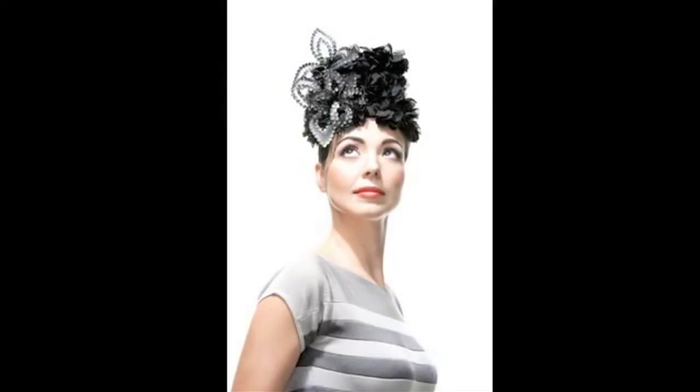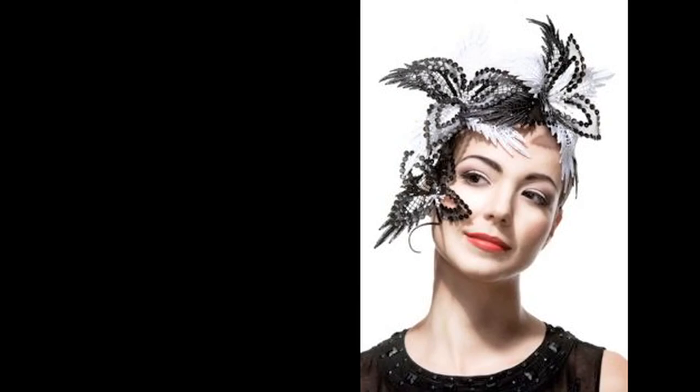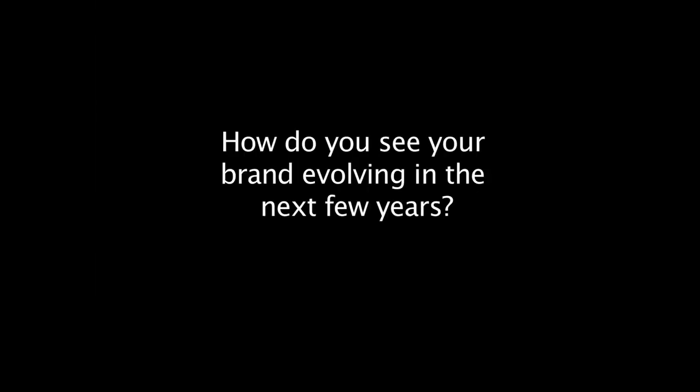I wouldn't say it's changed so much as evolved. I've always leaned towards using the same fabrics, but I've always pushed myself to develop and use them in a different way. I really just love designing women's headwear and I live in the now — it's whatever materials are available to me. I can't really see what's going to happen in the future, but this is me now.